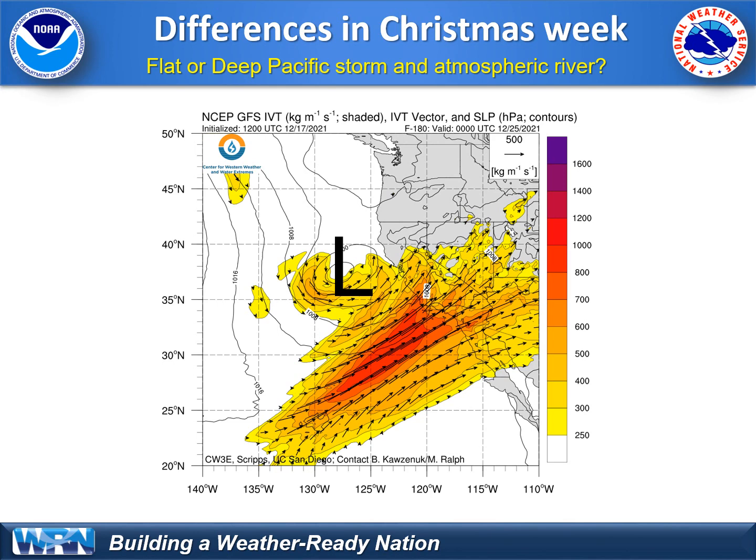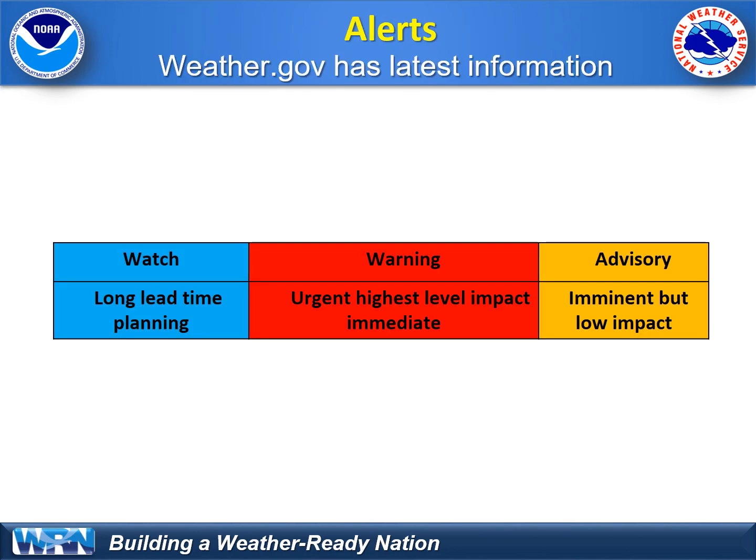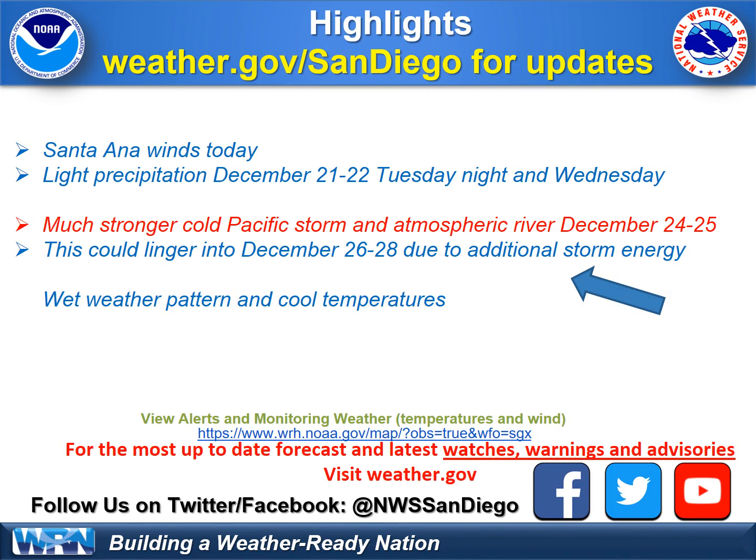Potential for a big atmospheric river? There is the potential as you go out from Christmas Eve into Christmas week. Summary: Santa Ana winds will weaken, but they are in place today as we do this recording. Light precipitation is expected on the first storm system, the 21st — Tuesday night into the 22nd on Wednesday. However, a much stronger cold Pacific storm could phase into an atmospheric river, tapping into tropical moisture for Christmas Eve. This weather pattern in the Pacific could continue even after Christmas — an active, wet weather pattern for our region.